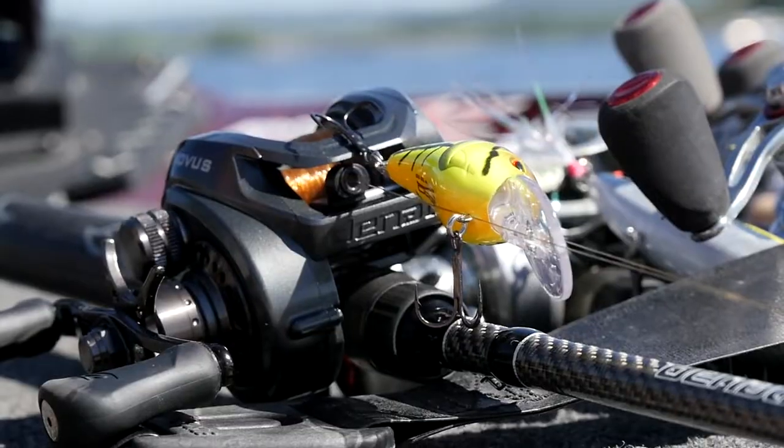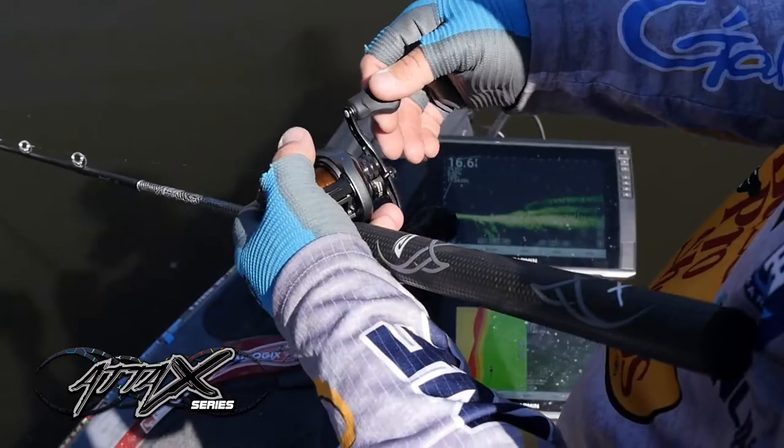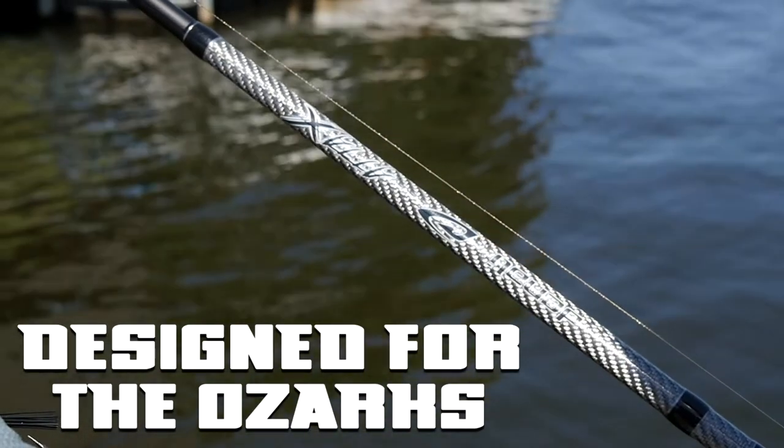Hi, I'm Jeremy Lawyer and I have won a pile of money fishing in the Ozarks in the Midwest region of the United States. I know the baits, the techniques, and the seasons to be successful in this area, and the ATT&CK series from Denali has everything you need to be successful in the Ozark region of the country.